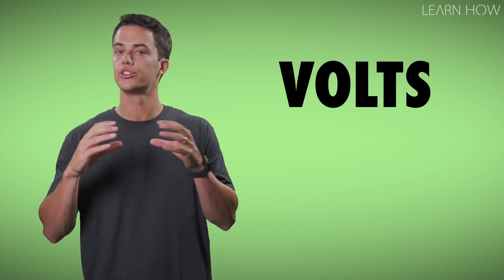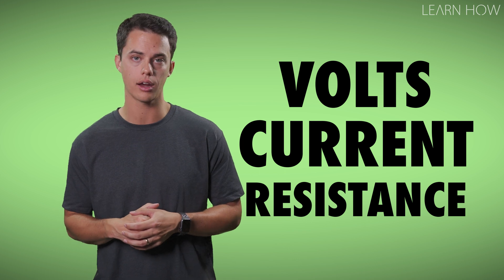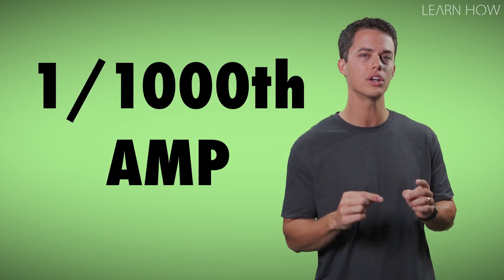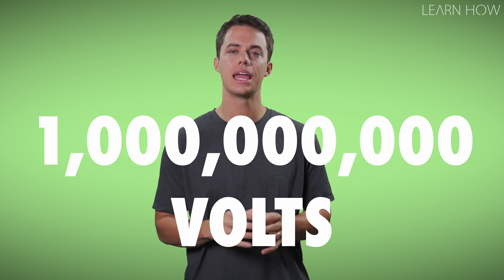Electrical shocks are more than just volts though. Volts, current, and resistance all affect the severity of an electrical shock. A static shock may have 4,000 volts, but the current is very small — around 1/1,000th of an amp. For comparison, a bolt of lightning contains about 1 billion volts of electricity and a much larger current of about 20,000 amps. That's like experiencing 20 million static shocks all at once, and a much stronger static shock for that matter.